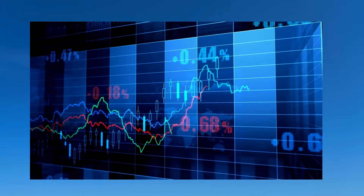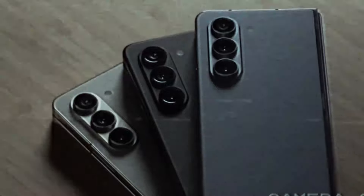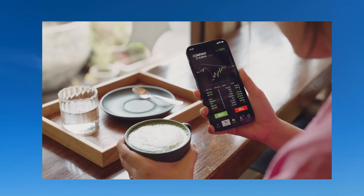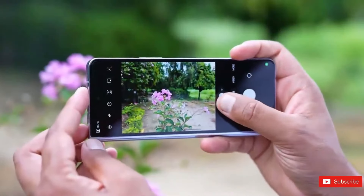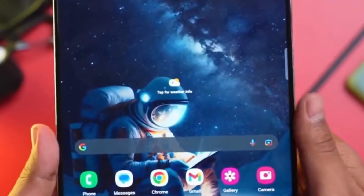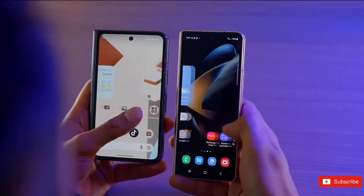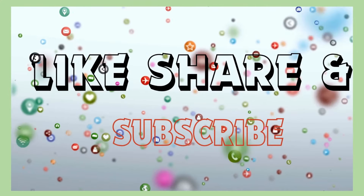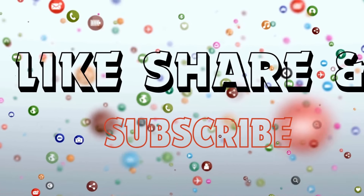In summary, Samsung's Galaxy Z Fold 6 promises an exciting fusion of vibrant colors and subtle yet significant design enhancements, exemplifying Samsung's unwavering commitment to pushing the boundaries of foldable smartphone technology. Stay informed and stay ahead in this ever-evolving tech landscape. For more information and the latest tech news, subscribe to the channel.